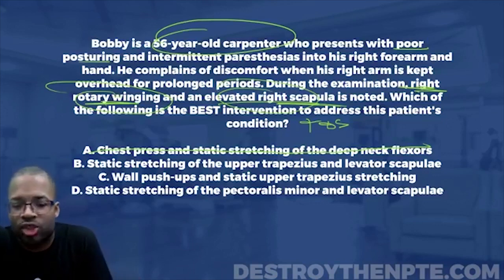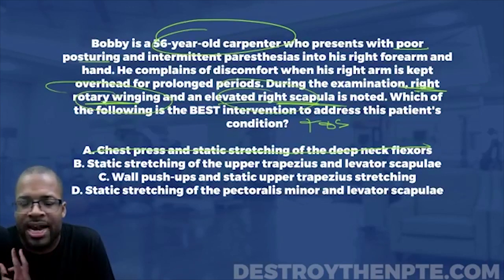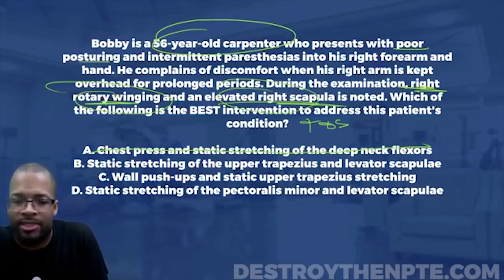Answer B is static stretching of the upper trapezius and the levator scap. The upper trapezius and levator scap both perform elevation of the scapula, so stretching those out would be good for the elevated right scapula. But what is that doing for the thoracic outlet syndrome or the rotary winging? It's doing nothing for those. The major reason for thoracic outlet is tightness and compression of the brachial plexus by the anterior and middle scalenes becoming hypertrophied, tight, and facilitated. But this answer doesn't mention the scalenes, so that's out.